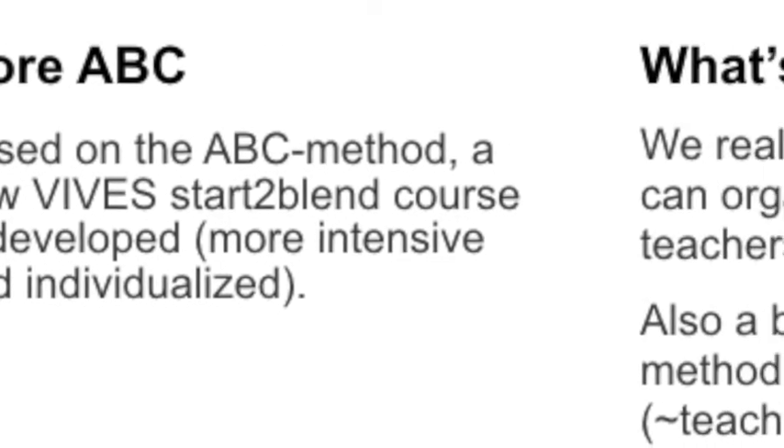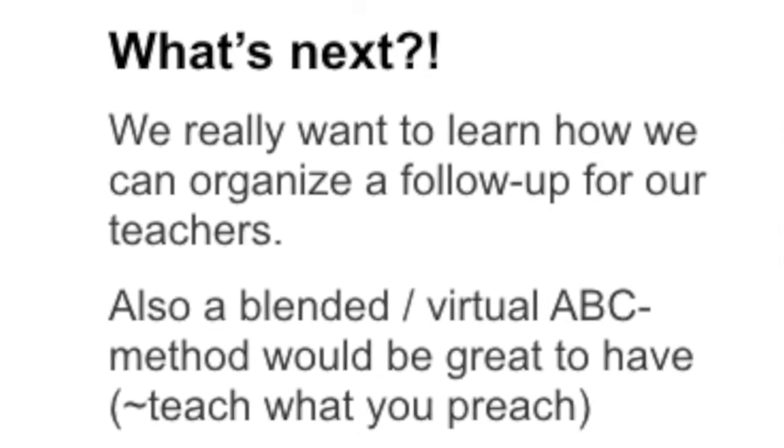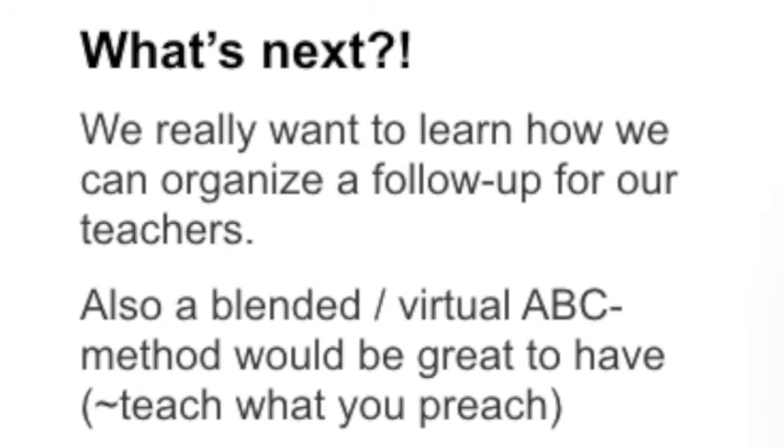What's next? We hope to learn more about how we can follow up with teachers after they have joined the sessions, and also explore possibilities to make the method more online and blended — based on the 'Teach As You Preach' idea, so that the method itself is delivered in a blended way, since that is the blended approach we want teachers to achieve.